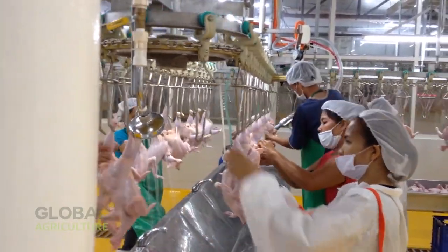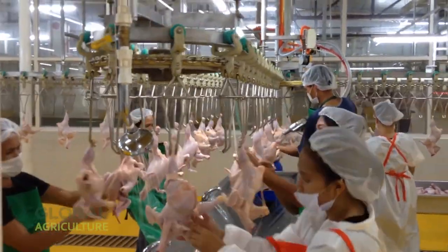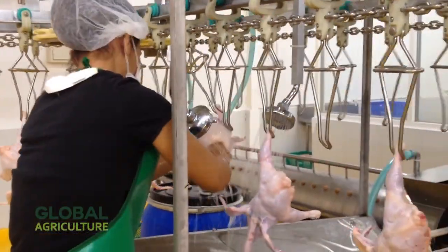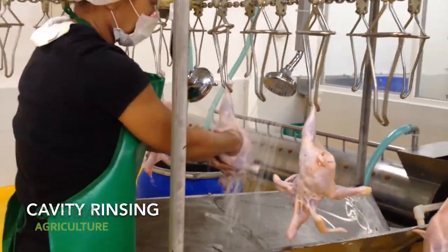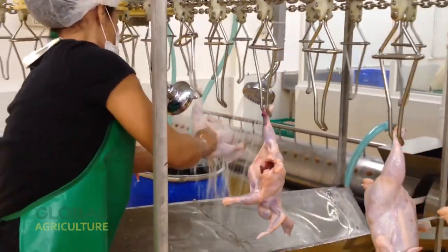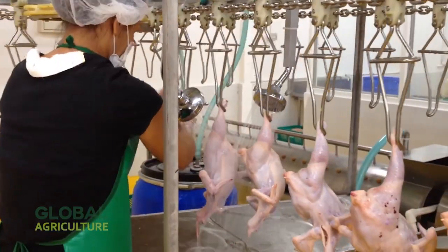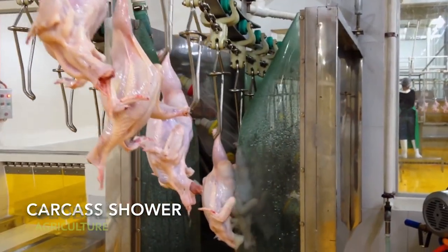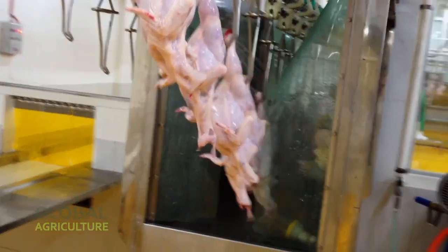The next phase is vent cutting — an automated procedure that makes a small, clean incision near the base of the bird to prepare for evisceration. This is followed by neck extraction and breast cutting, where precision machinery gently pulls the neck and opens the chest cavity with perfect consistency. Once opened, internal cleaning begins, with powerful water jets washing the inside of the carcass and flushing away any remaining residue.